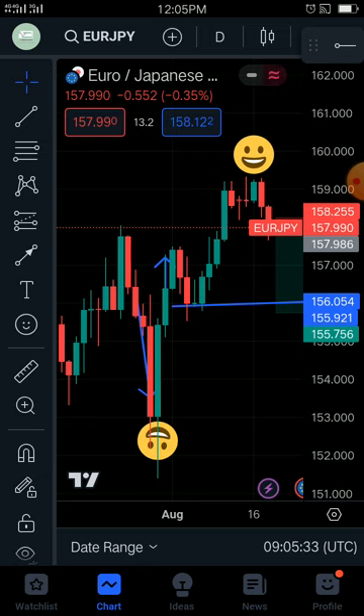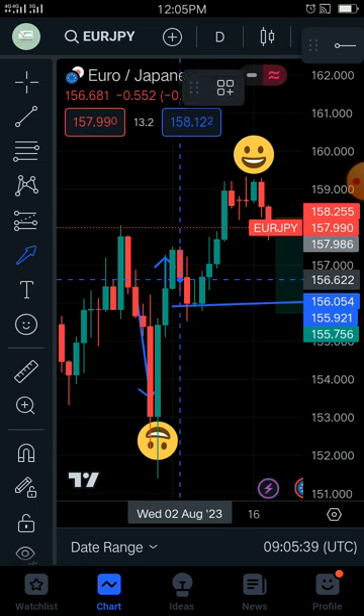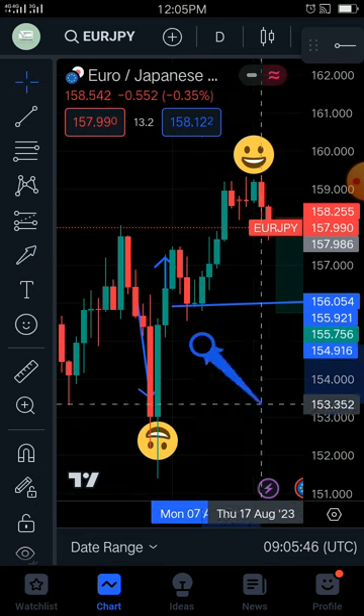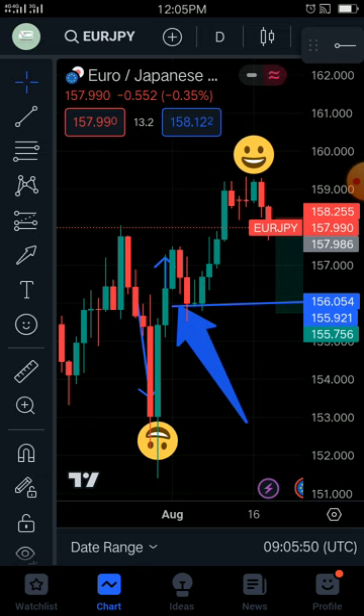The tweezer gave us only two candles to the upside. Then after that we saw a bearish engulfing. The bearish engulfing gave us only one candle, as you can simply see — just that one candle.